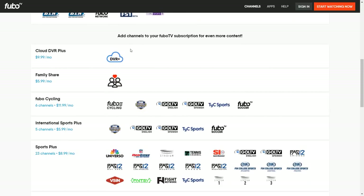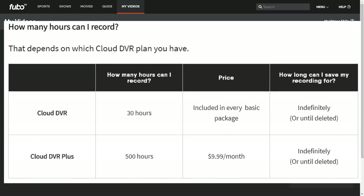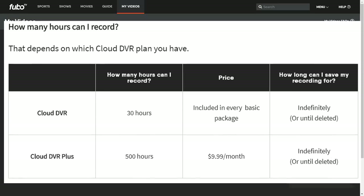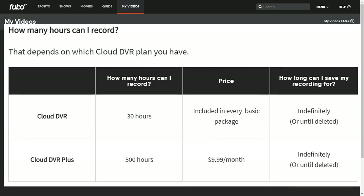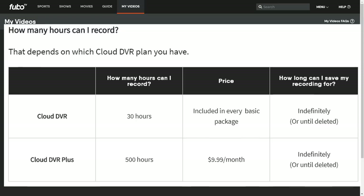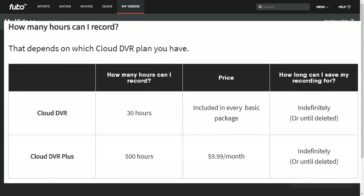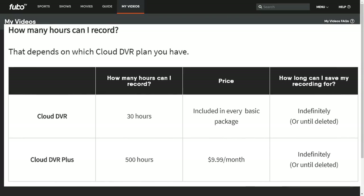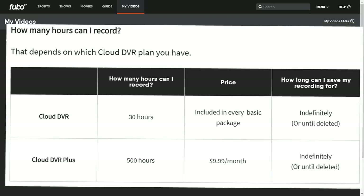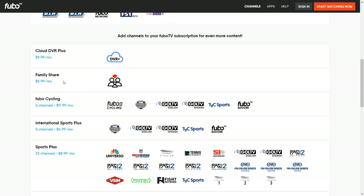Going back to the base package, scrolling down you do have options to add channel subscriptions. There is a Cloud Plus DVR for $9.99 a month — the standard DVR included in every basic package gives you 30 hours of recording, while the DVR Plus upgrade gives you 500 hours for $9.99 a month. For me 30 hours is plenty, but if you need more you can upgrade. They also have a Family Share option which allows you to add another simultaneous stream.